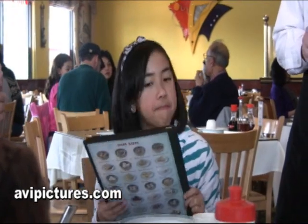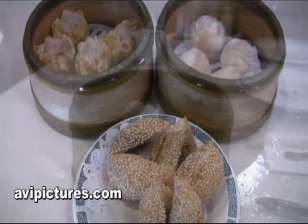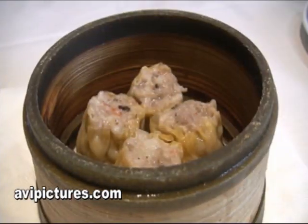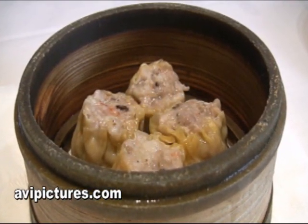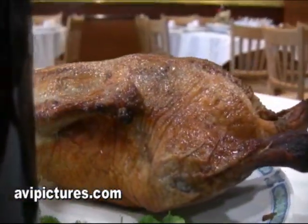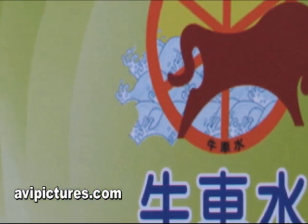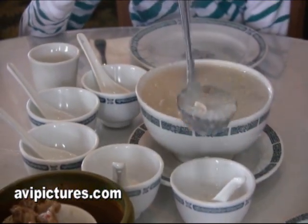Their menu features over 360 items, including a vast selection of dim sum, like the shrimp dumplings or shu mai, made with shrimp and pork. Other specialty items include Peking-style roast duck and shrimp fried rice. Here you can choose from 20 types of porridge or an endless selection of fresh seafood, all in a family atmosphere with outstanding service.